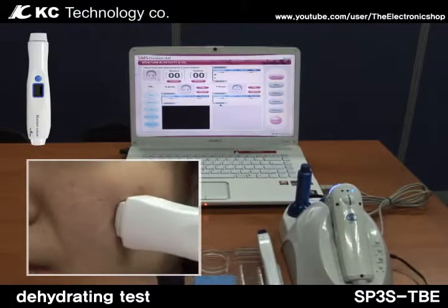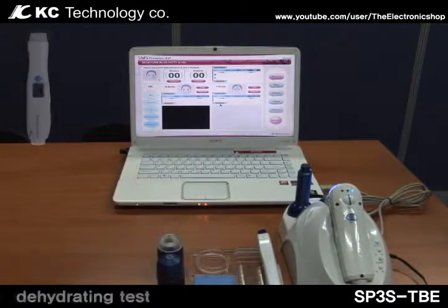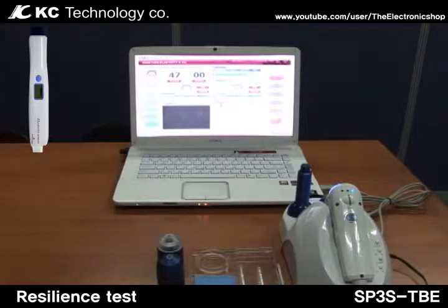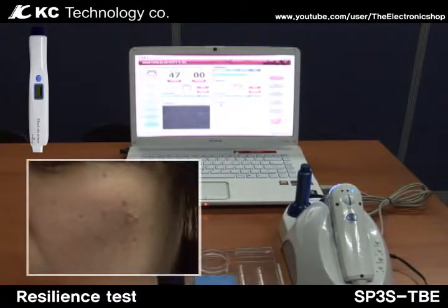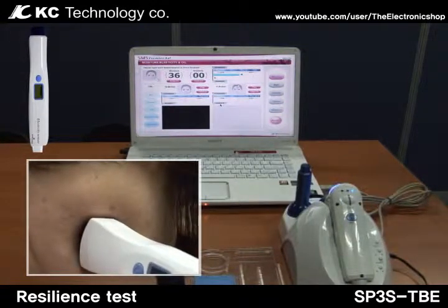This is an advanced system that provides a specialized diagnostic service. This system recognizes the measuring mode of each device, then automatically transfers data to a screen of the corresponding program, and automatically sends analyzed data.